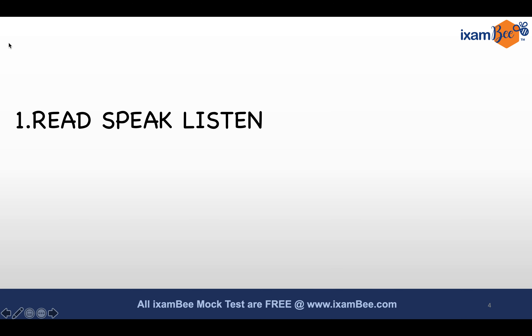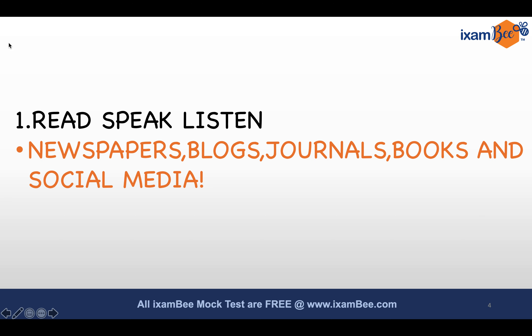Let's take a look at five quick steps. The first is the classical advice you would ever get: the classical method to improve your vocabulary — read, speak, and listen. You have to combine these three steps. Now let's make this task a bit interesting. Reading does not only mean newspapers; we tend to read a lot of newspapers, but sometimes it becomes very boring.